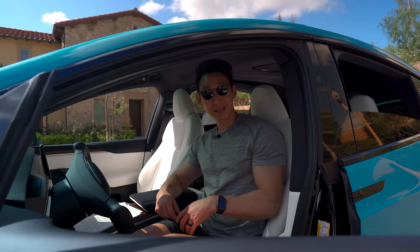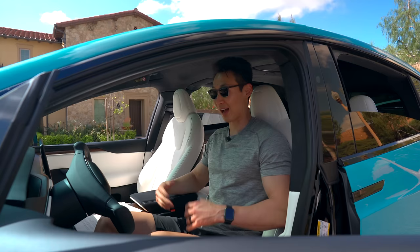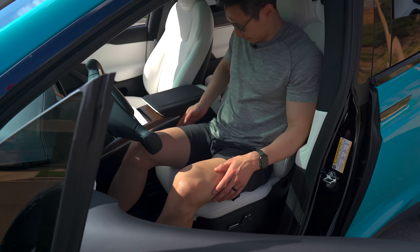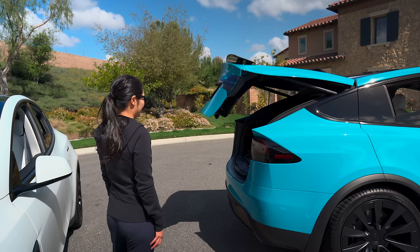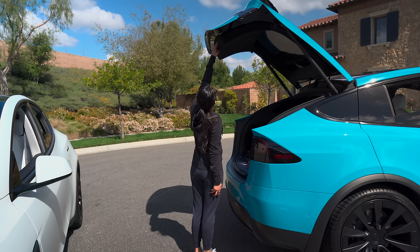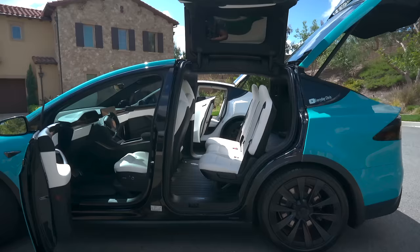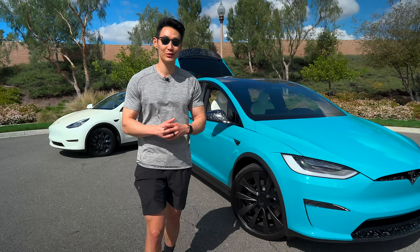Here is where the Model X really shines: shoulder room. With the Model X you get 60.7 inches of shoulder room in the front and 56.9 inches in the second row — noticeably more open than the Model Y. You also get more hip room at 55.7 inches in the front and 58.9 inches in the second row. With the trunk on the low suspension setting, my wife at 5'5" can barely reach the button to close it. At the highest setting the trunk opens up to 8 feet high.